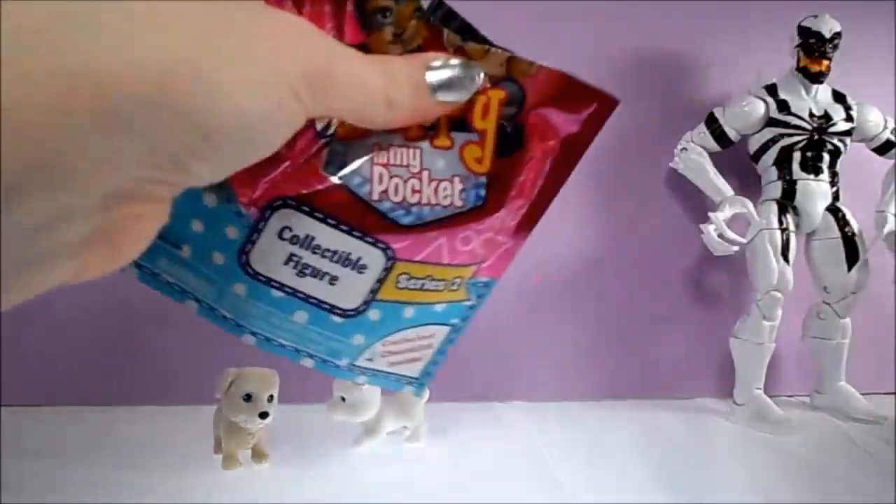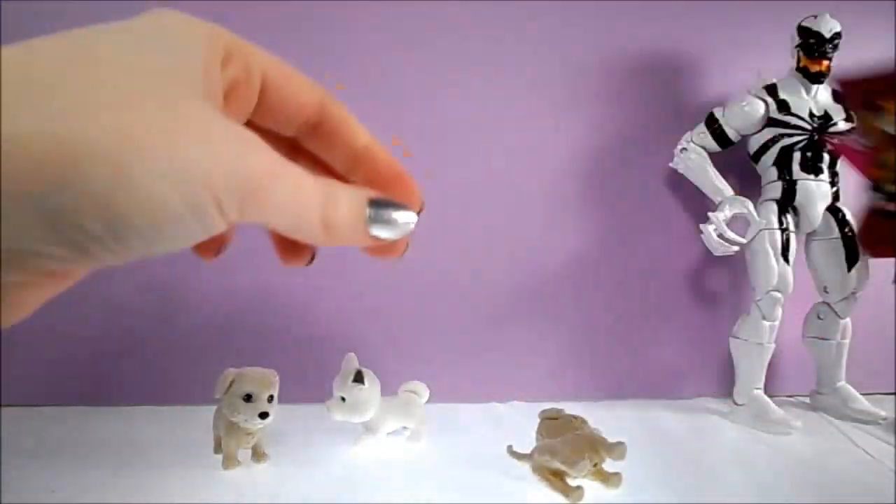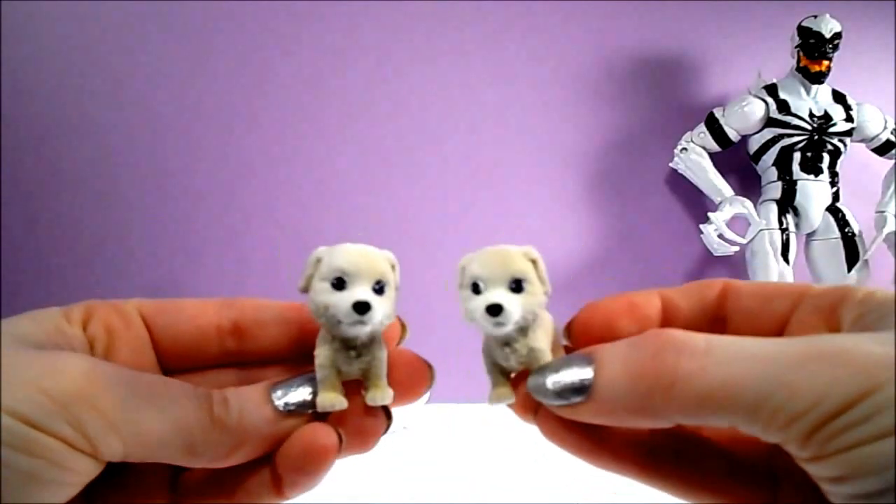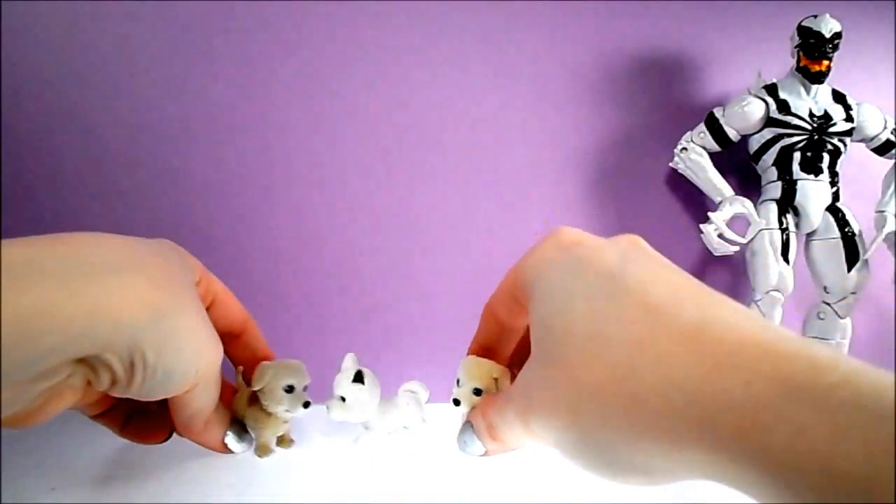One more bag to go. Oh no, we got a duplicate. It's another Shasta, the Border Collie. Oh well, at least this is a cute one.